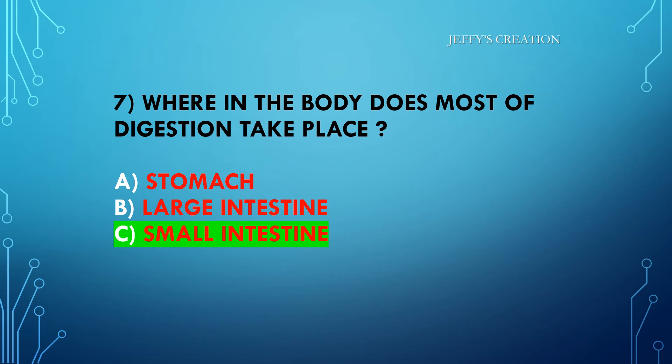The answer is option C: small intestine. Congratulations to all those who answered it right. Let's move on to the eighth question.